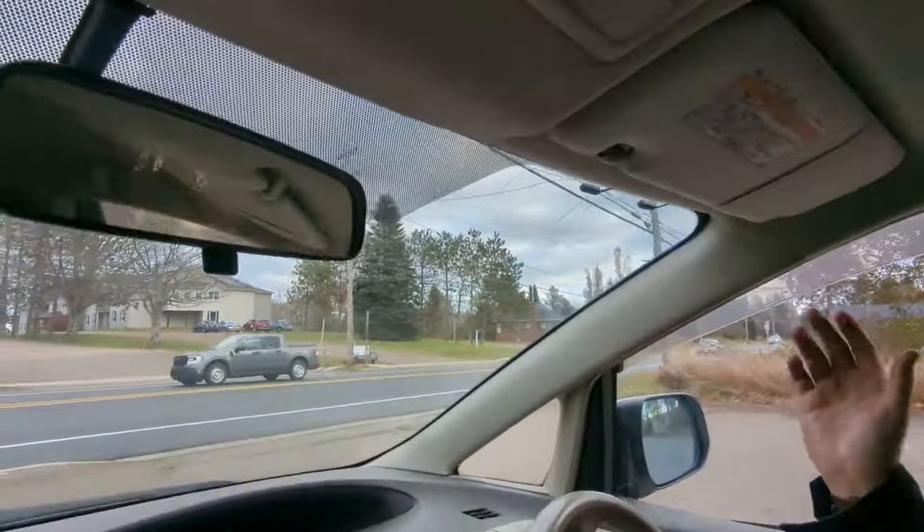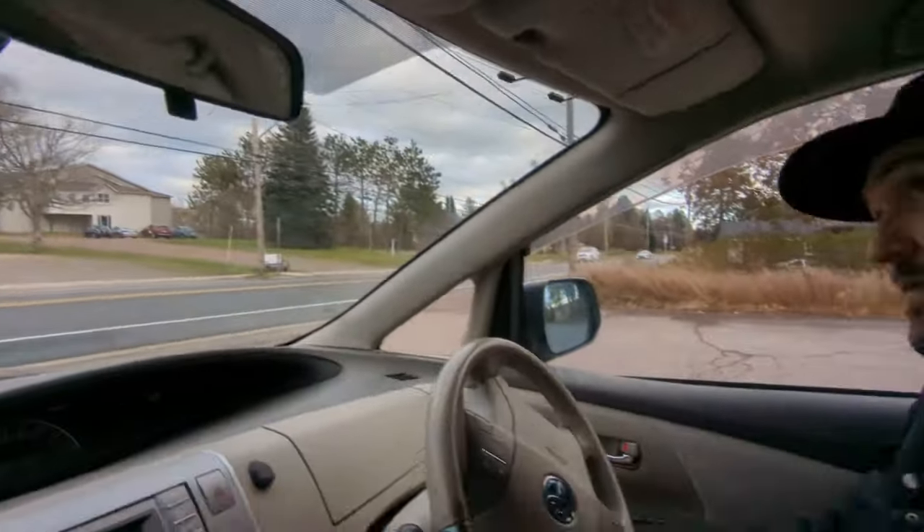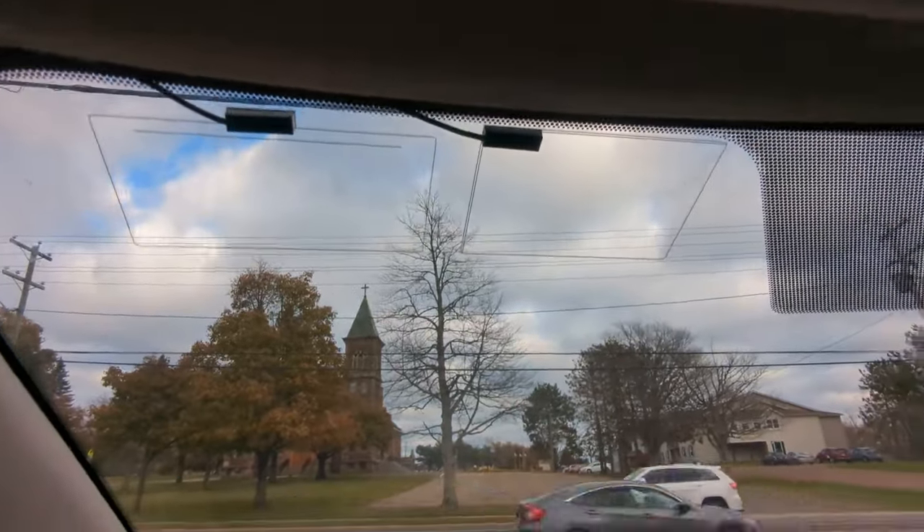I have no idea what these four things up here do. They're just antenna pieces — I think they might be for the Japanese TV signals, so you could get TV through a provider.